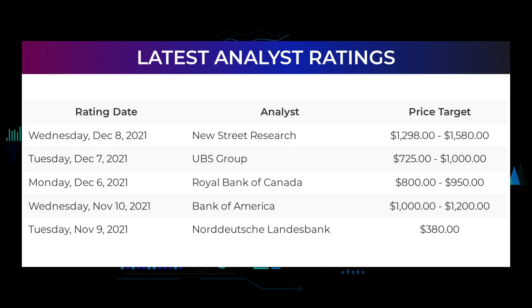Analyst ratings and price targets: on Wednesday December 8th, 2021, New Street Research set a target of $1,298 to $1,580. On Tuesday December 7th, 2021, UBS Group set a target of $725 to $1,000. On Monday December 6th, 2021, Royal Bank of Canada set a target of $800 to $950. On Wednesday November 10th, 2021, Bank of America set a target of $1,000 to $1,200. On Tuesday November 9th, 2021, Norddeutsche Landesbank set a target of $380.